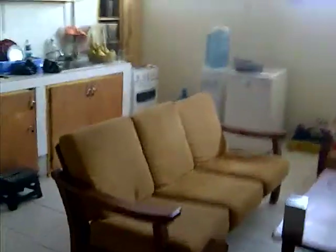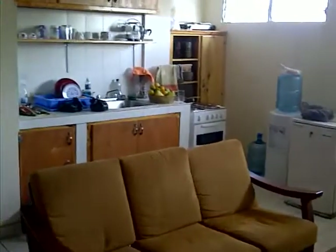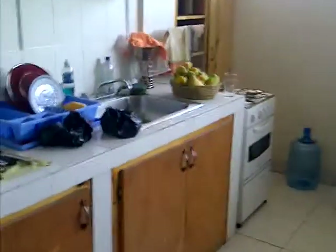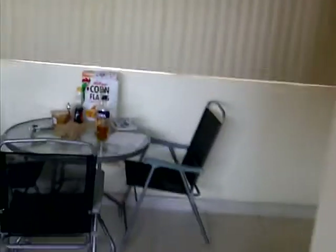Inside here you'll see the living room and kitchen. Now we're going to switch over to your room — from the outside, this is the door that corresponds to that room.